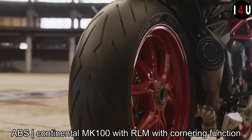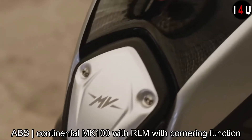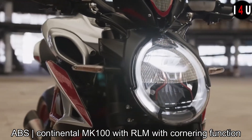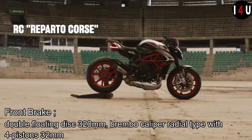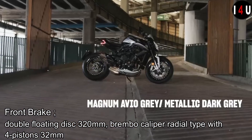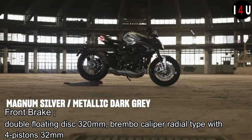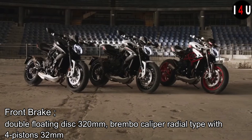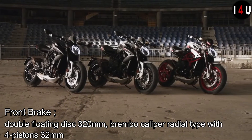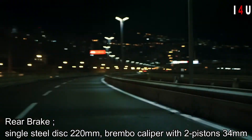MV Agusta offers Continental MK100 with rear wheel lift-up mitigation and cornering function. For the front brake, MV Agusta offers double floating discs with 320mm diameter, steel braking disc and flange, Brembo radial caliper with four pistons of 32mm diameter. The rear brake is a single steel disc with 220mm diameter and Brembo caliper with two pistons of 34mm diameter.